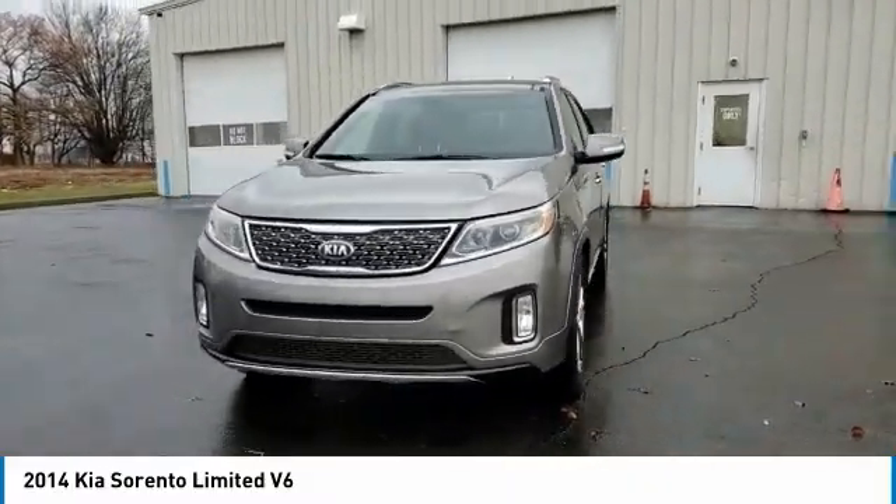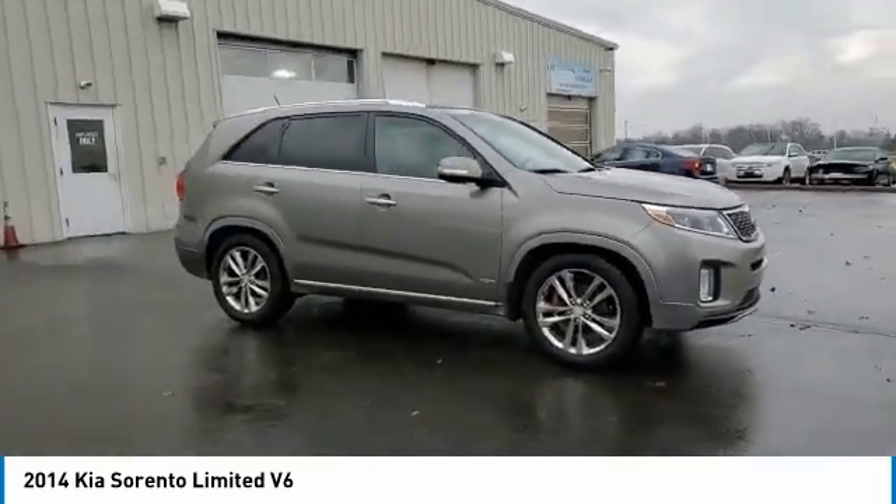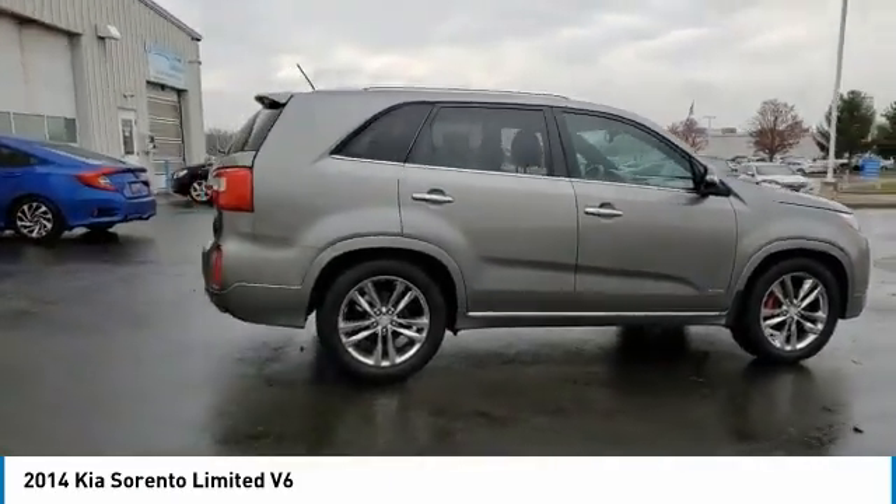Electronic stability control, brake assist, traction control, remote keyless entry, fog lights, power moonroof, speed control, four-wheel disc brakes, rear window defroster, low tire pressure warning.